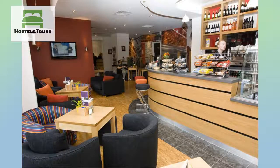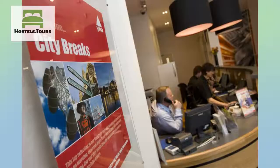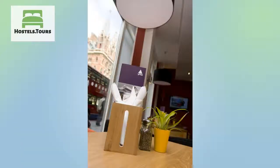Plus, every penny we make goes directly back into our charity breaks for kids, which makes it possible for children from financially disadvantaged backgrounds to take part in school or community group breaks away. Ask us for a full activity list on check-in.